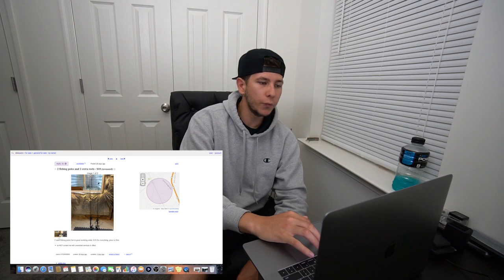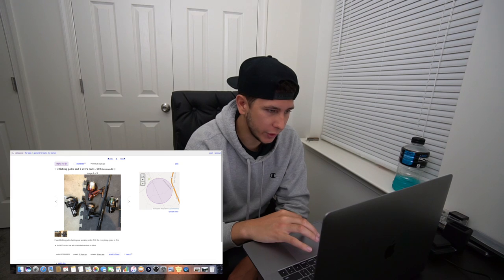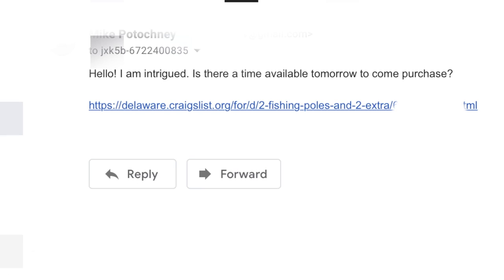The main thing that really caught my eye is that ten-dollar listing: two fishing poles and two extra reels, so four reels and two rods total. I'm going to contact this guy. I opened up Gmail and sent a message: 'Hello, I am intrigued. Is there a time available tomorrow to come purchase?' Ten dollars for two rods and four reels - I don't think we're gonna be able to beat that. I'll see if this person replies and we'll take it from there.